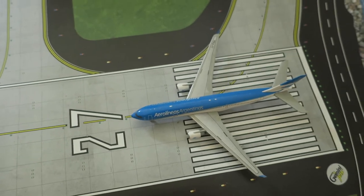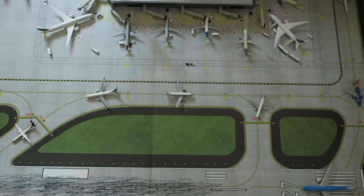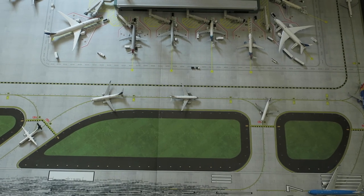And last but not least, Aerolíneas Argentinas Airbus A330-200. That's it for today, I hope you enjoyed this video and see you next time, bye guys!